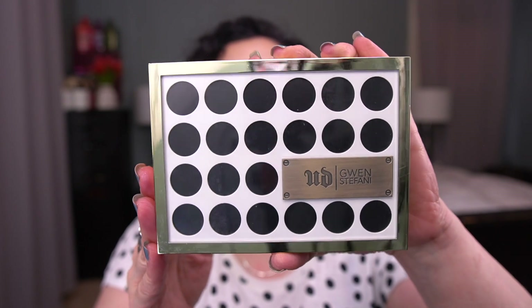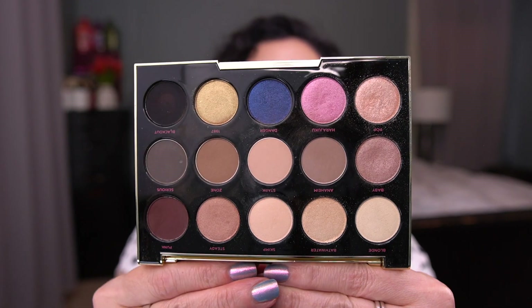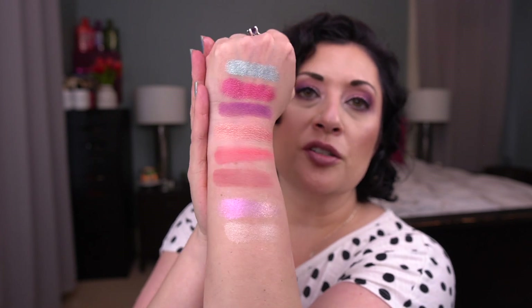For the last palette where I'm picking shades, this is the Urban Decay Gwen Stefani palette. It's pretty neutral except for this dark navy blue shade. I'm going to go a little basic and pick the shade Pop, which is this one here. Normally I would pick the dark navy blue, but I feel that's a better choice for the fall. And here is the shade Pop. So here's my current color story — so different from the last one.